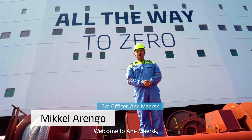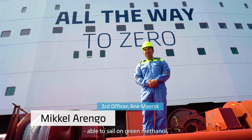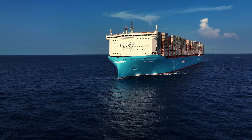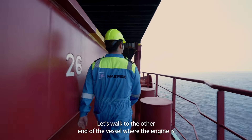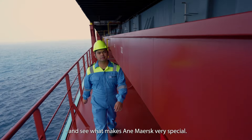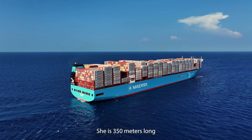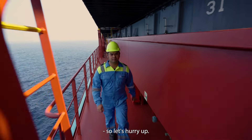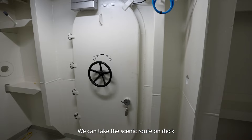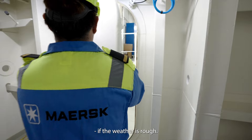Welcome to Enimersk, the world's first ocean-going container vessel able to sail on green methanol. Let's walk to the other end of the vessel where the engine is and see what makes Enimersk very special. She is 350 meters long, so let's hurry up. We can take the scenic route on deck or the passageway under deck if the weather is rough.